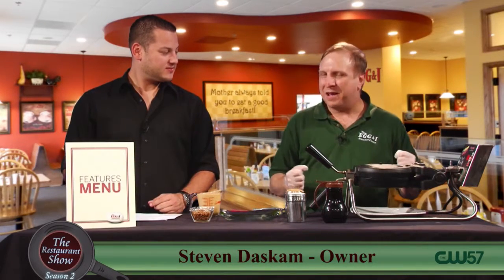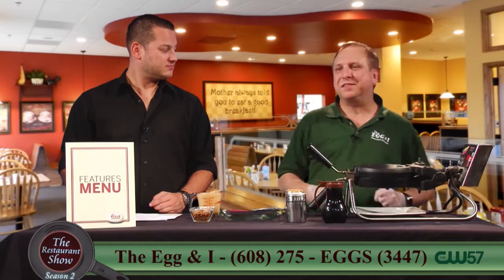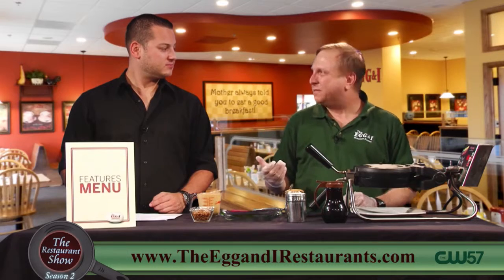Every year, starting to get around late summertime, people start asking, when's that coming around? When are you bringing that back? And it's a little early this year, so we're still running our last feature, the cinnamon roll French toast. We're still going to keep that going — it's a popular one. But we thought we'll bring this in a little early. It's something everybody just waits and waits for.